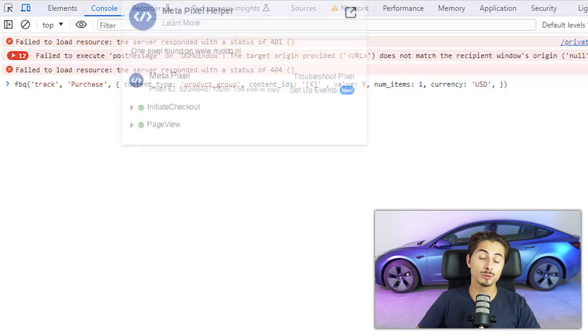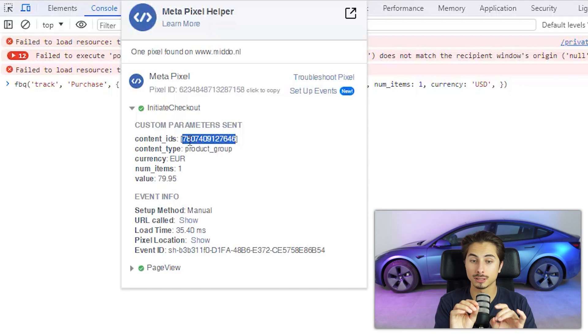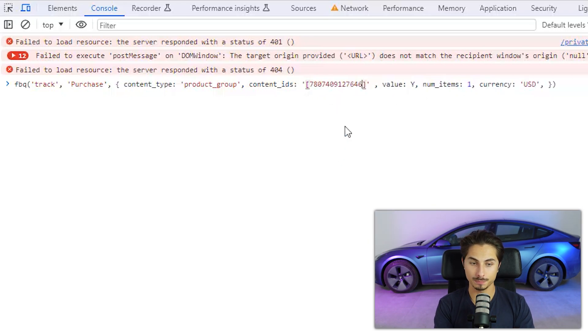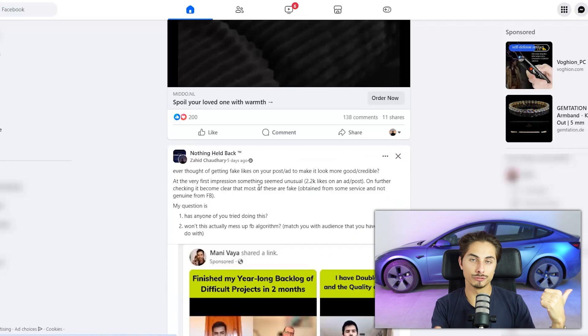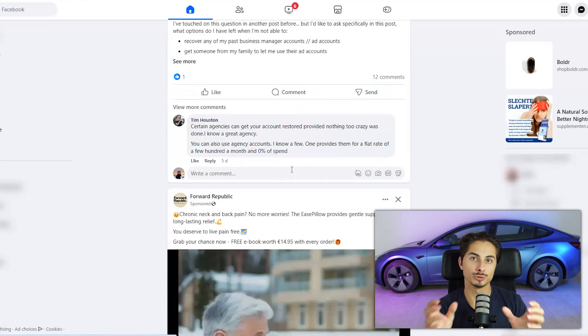Then you want to click on the Facebook Pixel Helper, click on Initiate Checkout, and there you want to copy the content ID, the currency, and the value. As you can see, you just want to make sure that they all match. Once you've filled everything out correctly in that piece of code, just click Enter and boom — now Facebook thinks you bought their product. If you now go back to the Facebook feed, they will show you a bunch more ads similar to the one you just bought from. Then you just want to repeat this process a few times until your Facebook feed is full with dropshipping ads.